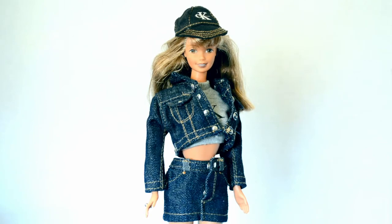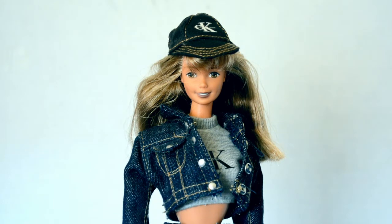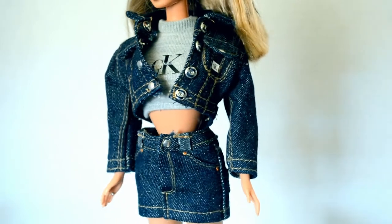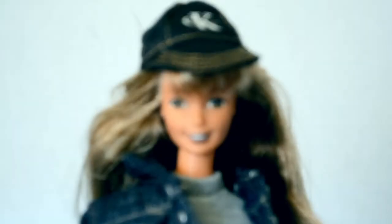This doll is Calvin Klein Barbie from 1996. At first I just bought this doll for her outfit, but she's really grown on me. She has basically all of her original pieces except for her shoes, and I even have the extra pieces she came with like the backpack and the extra jacket. I love this outfit and I like the overall neutral tones in her face makeup and hair.